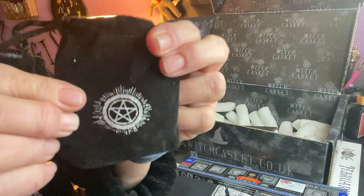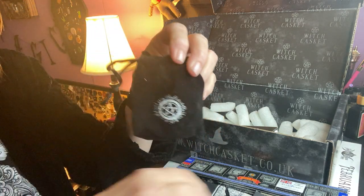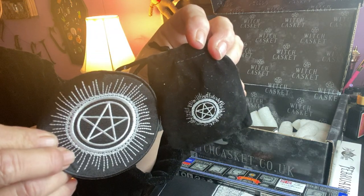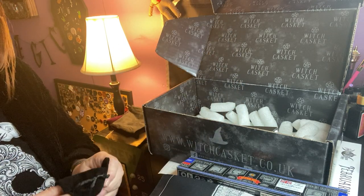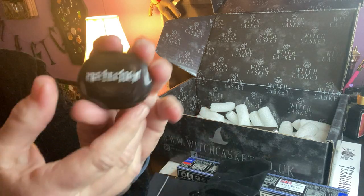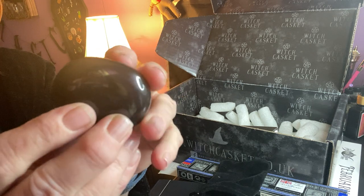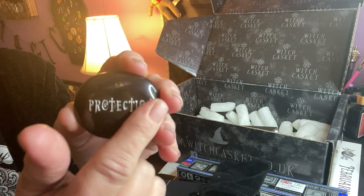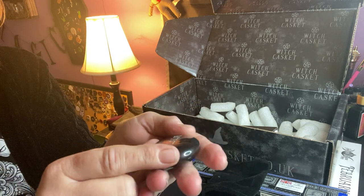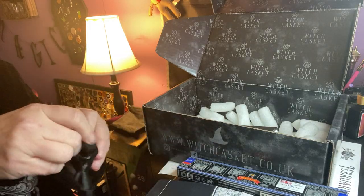We have this pretty velvet bag — matches the patch. What's in here? A stone that says protection. Might be obsidian. Very nice. That is really pretty, very very nice.